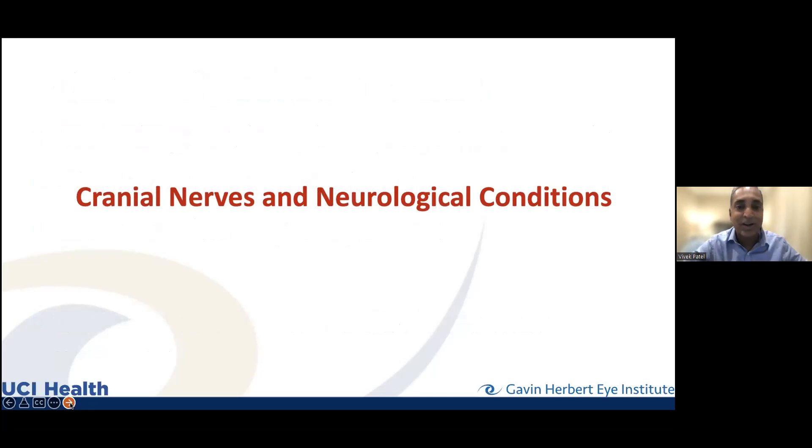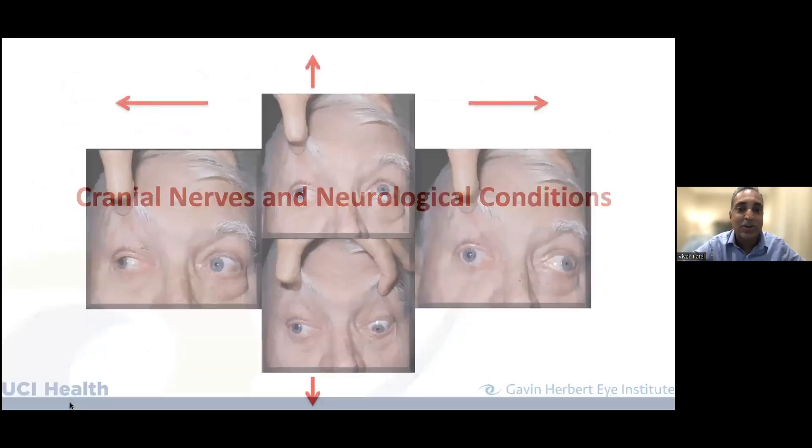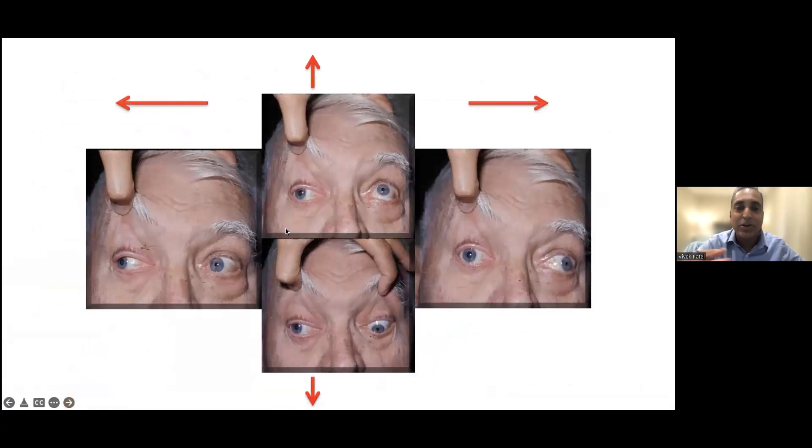Now moving on to cranial nerves and neurological conditions — where the bread is buttered. These are things you don't want to have generally, but they're important, and that's why you come to see neuro-ophthalmology. Here's a patient where we have to lift his upper eyelid because it's completely drooping. His pupil is larger. Trying to look up with that eye — he can't. He can't look down with it either. But looking to the right, the other eye is fine. When he tries to look to the left, he cannot get that eye in.